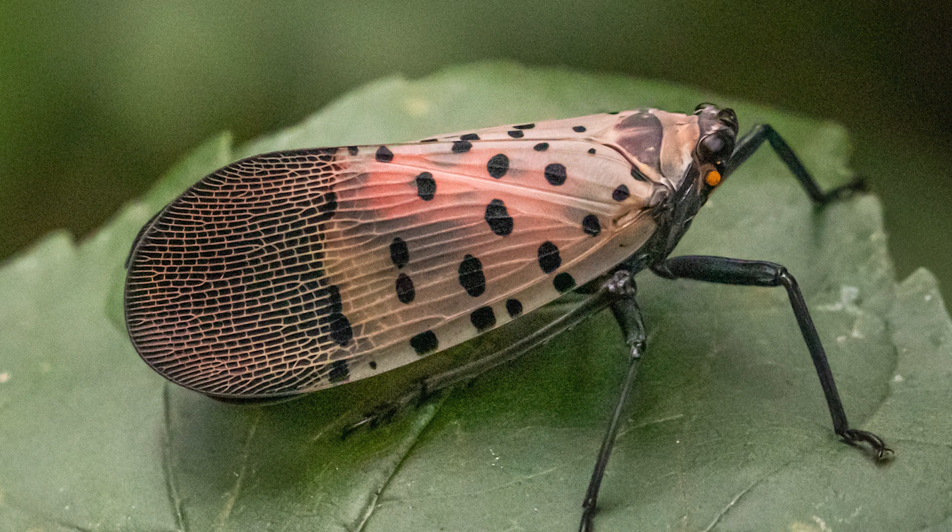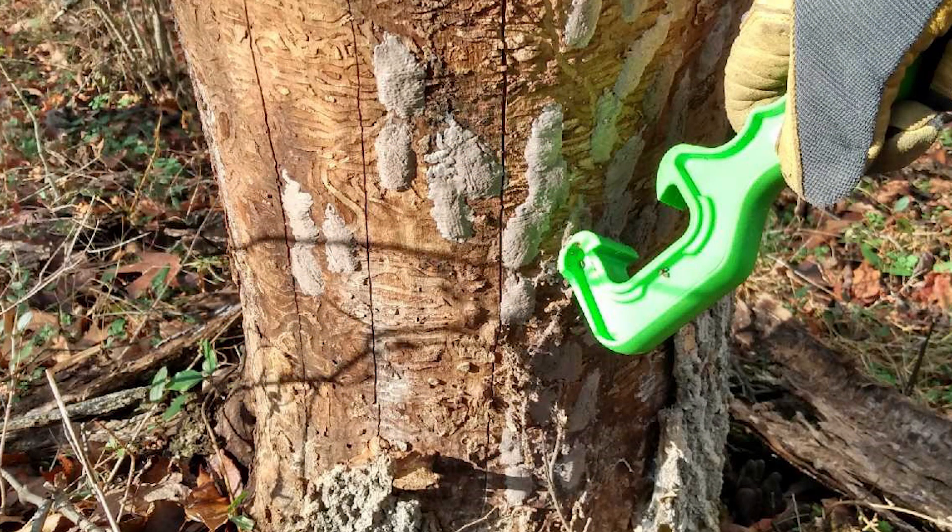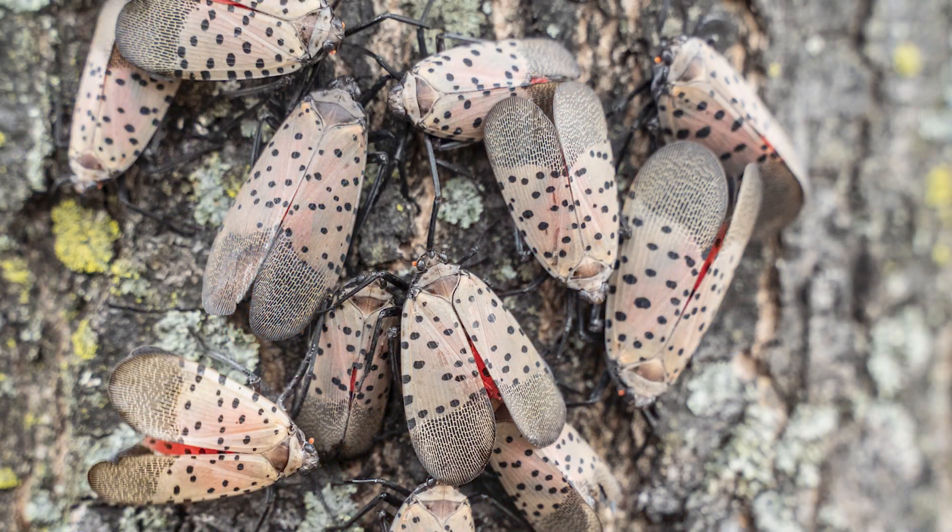During the winter months, you'll probably only see the egg masses of this insect. They should be smashed with a tool such as a putty knife. During spring and early summer, you will see first through fourth instar nymphs. Finally, adults appear in midsummer and will live until the freeze of autumn.